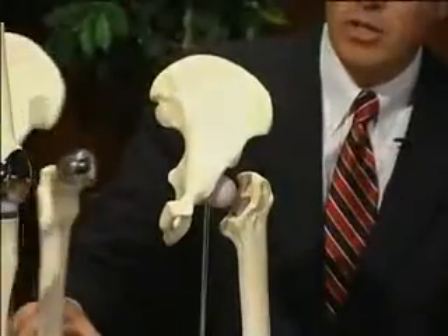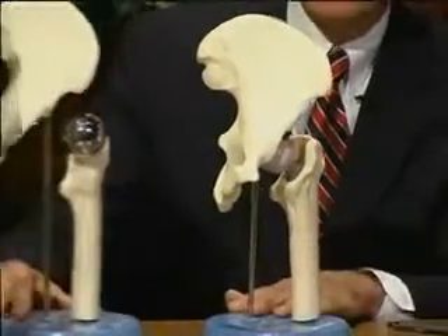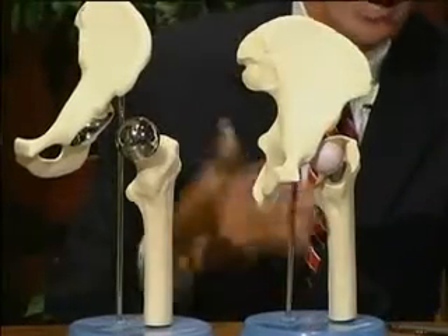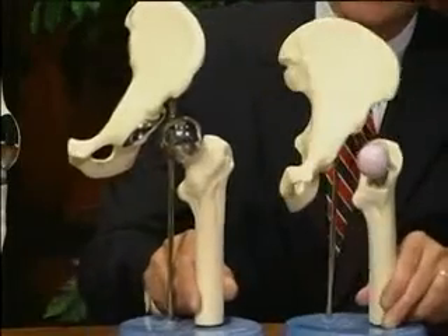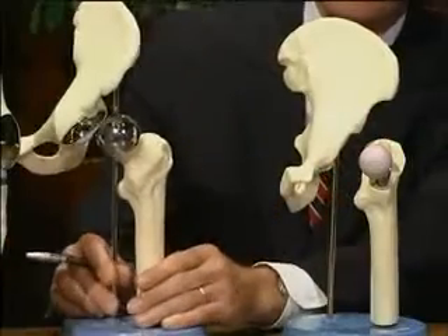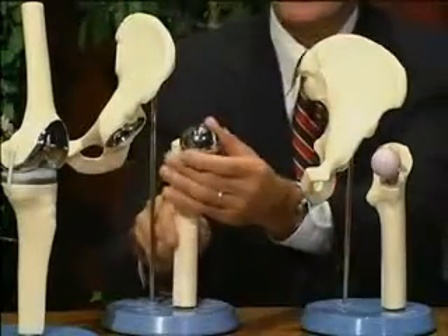After covering total hip and knee replacement, the discussion moves to surgical modifications, starting with hip resurfacing. This is a relatively new procedure in the United States, having been performed in Europe for many years prior. It is considered more conservative and bone-preserving, and may potentially last longer than a traditional hip replacement.